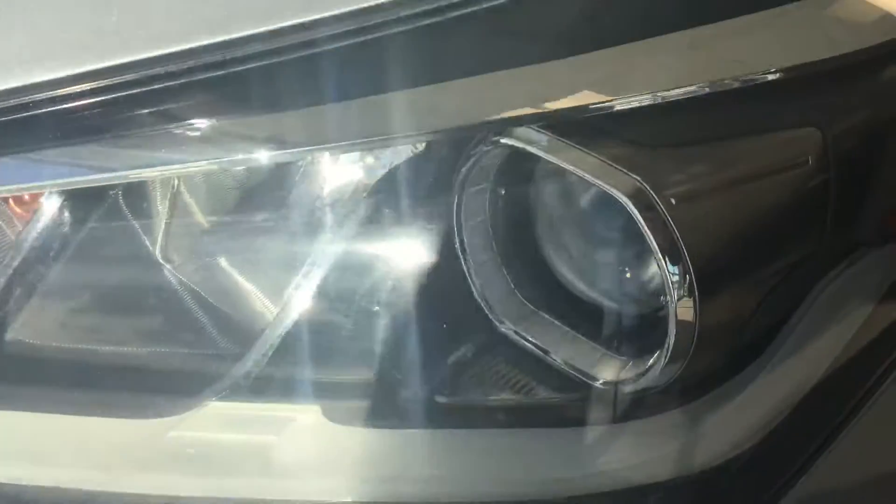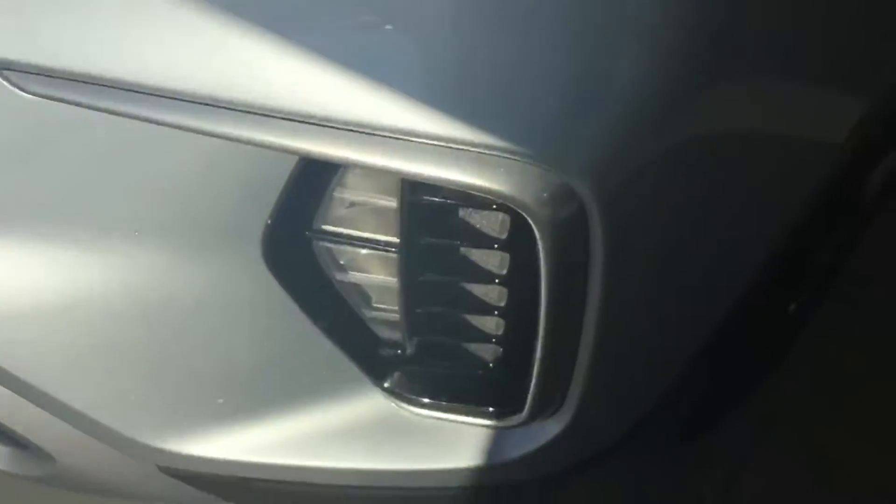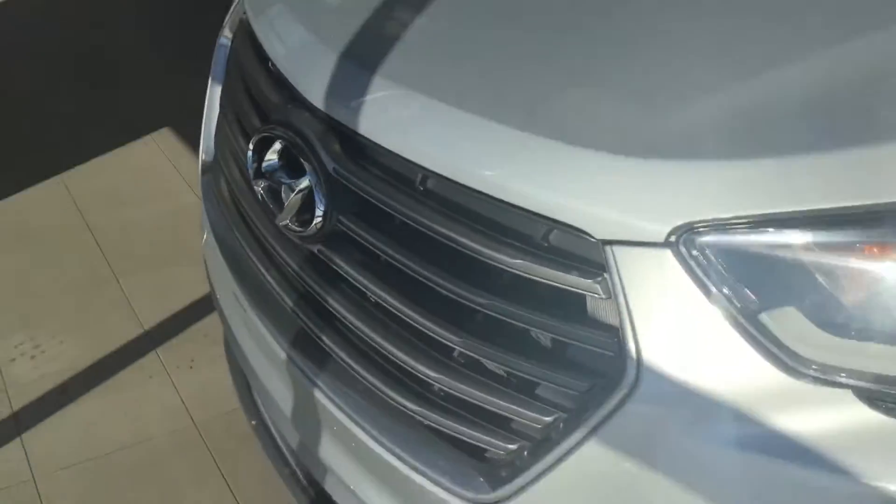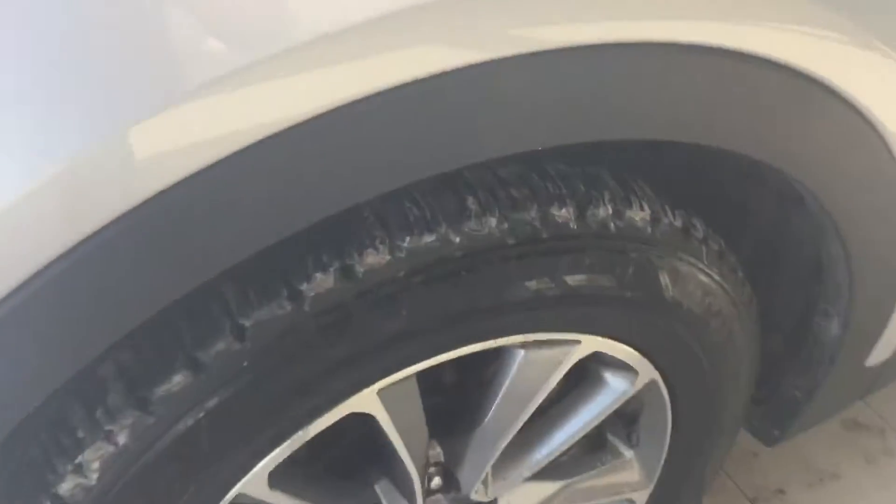You've got your bright projector style lights as well as your daytime running lights, which are also LEDs. There's also plenty of grip left on these all season tires for you.